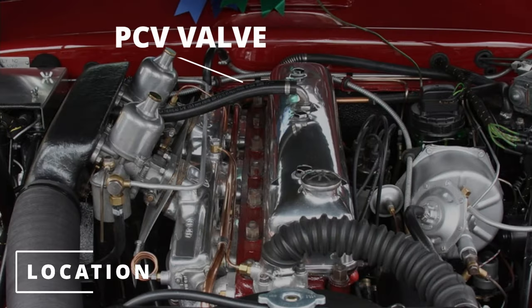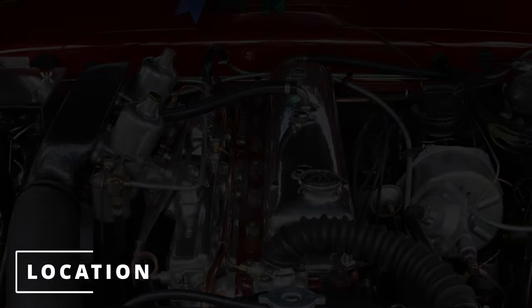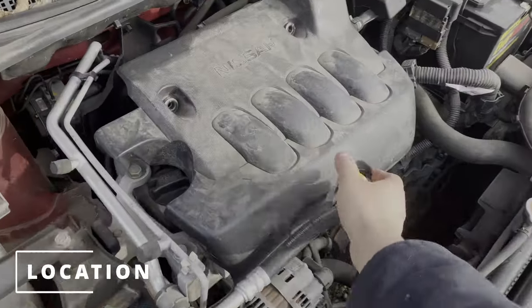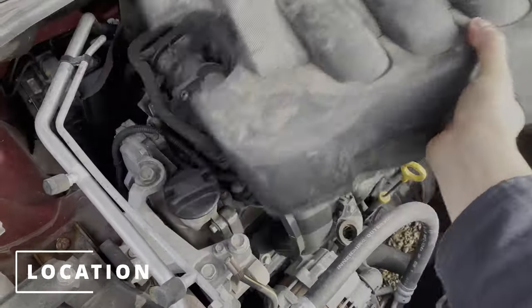The PCV valve is usually located on the valve cover or near the air intake. Here's the location on a Toyota Camry and here's the location on a Nissan Sentra.